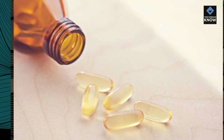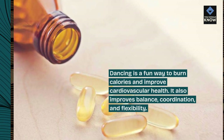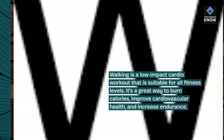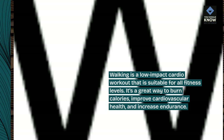Dancing is a fun way to burn calories and improve cardiovascular health. Walking is a low-impact cardio workout that is suitable for all fitness levels. It's a great way to burn calories, improve cardiovascular health, and increase endurance.